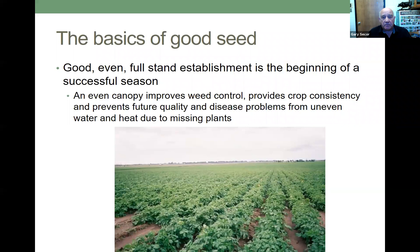I'm going to talk about the basics of good seed. Good, even, full stand establishment is the beginning of a really successful season. An even canopy improves weed control, provides crop consistency, and prevents future quality and disease problems from uneven water and heat due to missing plants. The ideal situation is to have a complete 100% stand, and every seed that you plant grows.